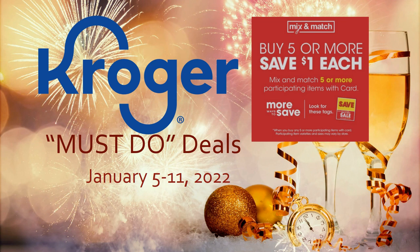Hey everybody, welcome to Shopping with Shayna! I have a Kroger must-do deals video that is out of this world. If you thought last week was a great week, week two is just as hot, if not hotter. This is going on from January 5th through the 11th — this is week two of our buy five or more, save a dollar each mega sale. I've got tons of mega sale deals, Kroger deals, and a new five-time digital coupon sale.